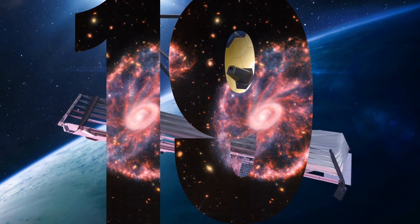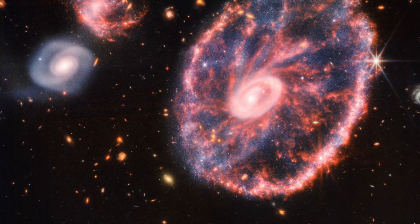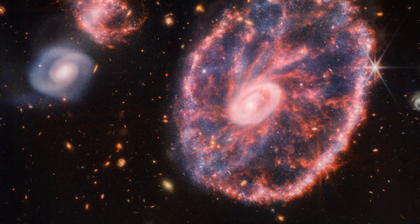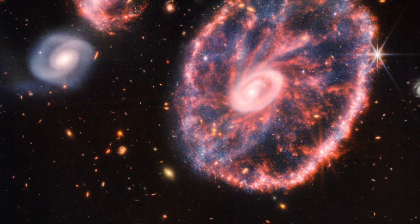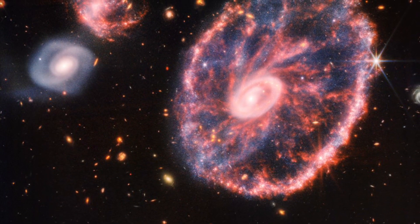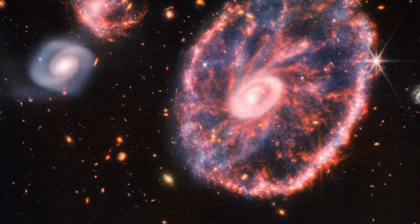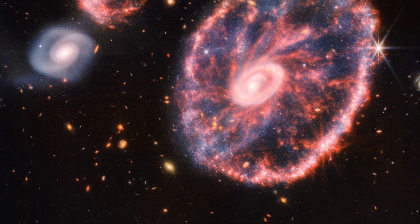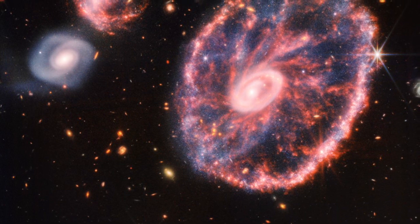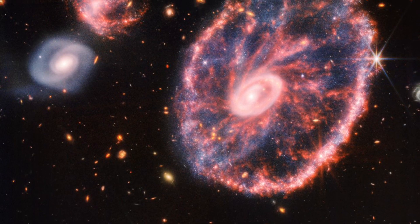19. This image of the Cartwheel and its companion galaxies is a composite from Webb's near-infrared camera NERCAM and mid-infrared instrument MIRI, which reveals details that are difficult to see in the individual images alone. This galaxy formed as the result of a high-speed collision that occurred about 400 million years ago. The Cartwheel is composed of two rings — a bright inner ring and a colorful outer ring — both expanding outward from the center of the collision like shockwaves. Despite the impact, much of the character of the large spiral galaxy that existed before the collision remains, including its rotating arms. This leads to the spokes that inspired the name of the Cartwheel Galaxy, which are the bright red streaks seen between the inner and outer rings. These brilliant red hues, located throughout the Cartwheel and the companion spiral galaxy at the top left, are caused by glowing, hydrocarbon-rich dust.